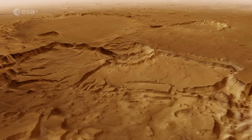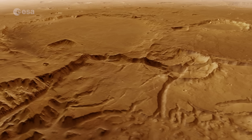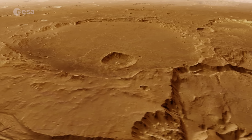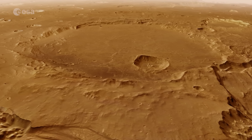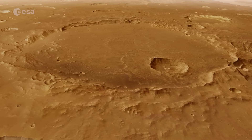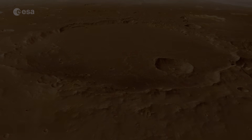We finish our journey by flying past the 100-kilometre-wide Da Vinci impact crater. Its floor is smooth compared to the bumpy ground around us. Inside Da Vinci is a much smaller impact crater, surrounded by a blanket of material that was thrown out when Mars' surface was hit. And that concludes our tour of Xantetera. See you next time on board Mars Express.